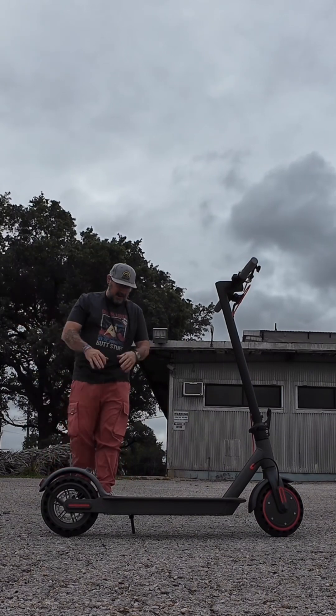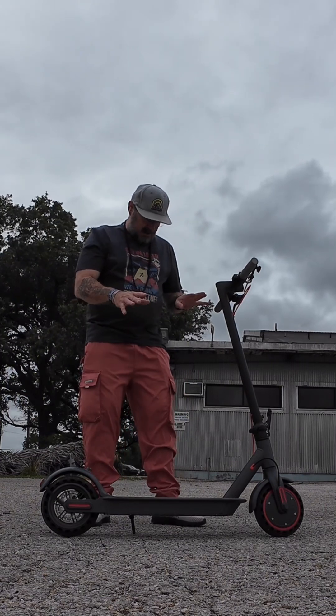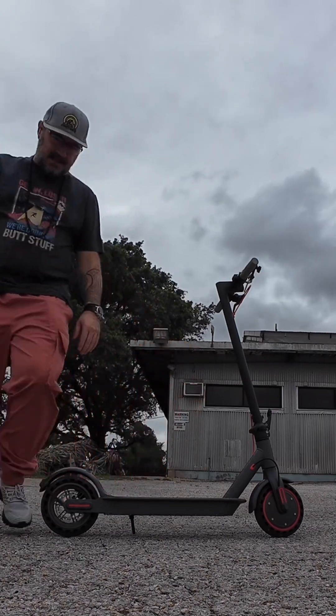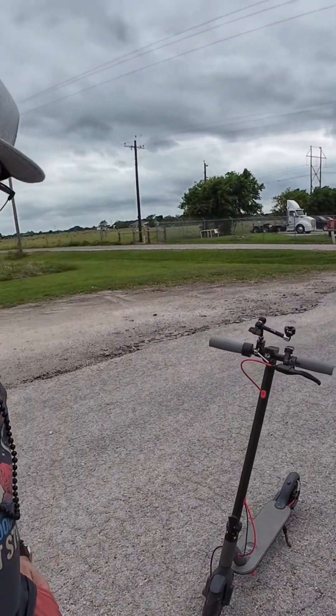They do make a bigger model — I want to try that eventually — but this is the ES80 and it's pretty cool. I like this thing. It's available in the TikTok shop. We're going to be riding this thing around, giving it a test run, seeing how it works.